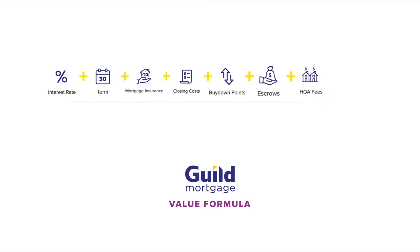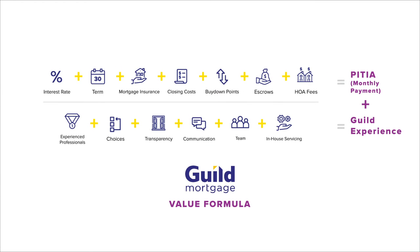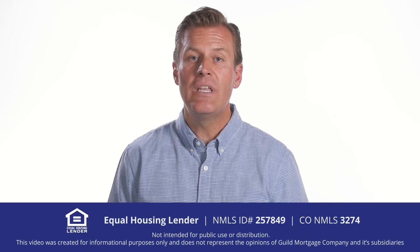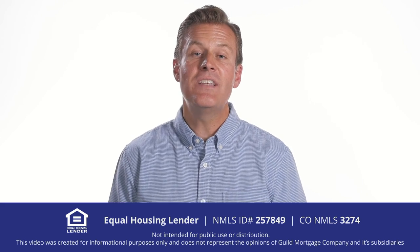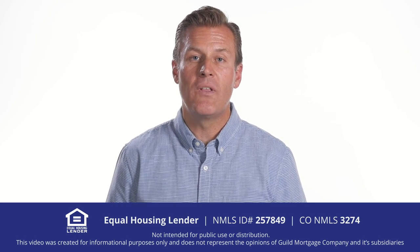So if you're one of those people who says, 'Hey, what's your interest rate?' — I hope you can see a bigger picture. It's not just the interest rate, but it's fees and closing costs and buy-downs. And not only is it just about the numbers, it's about the entire experience. So I invite you to come and have the Guild experience, wherein you will be able to understand and see the entire Guild Value Formula in action.